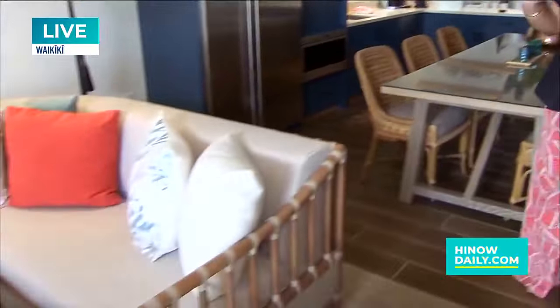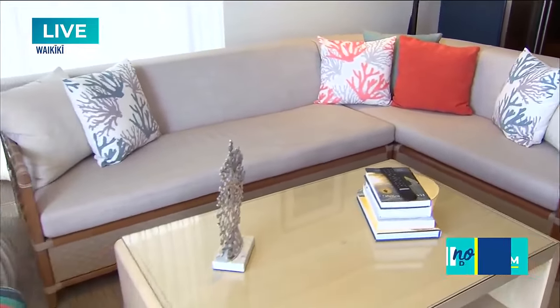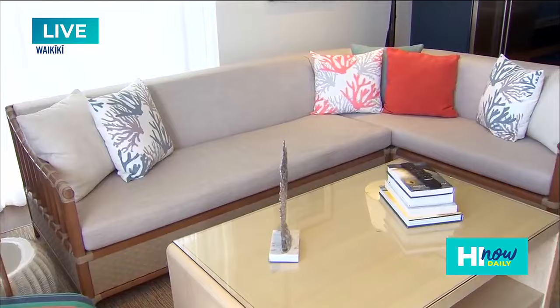I love that. It's great for hosting over here. This beautiful living room area — believe it or not, this is a pull-out sofa. That's beautiful. So this suite houses a total of up to eight people.